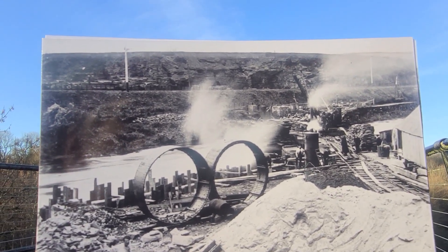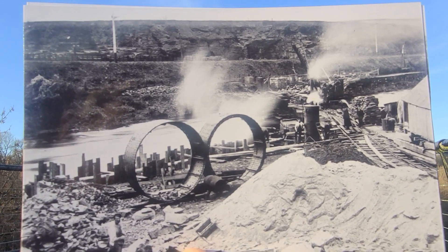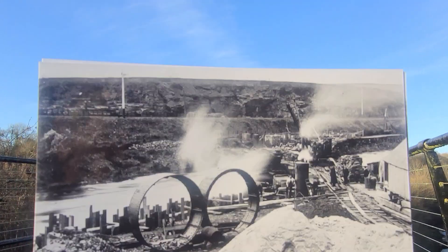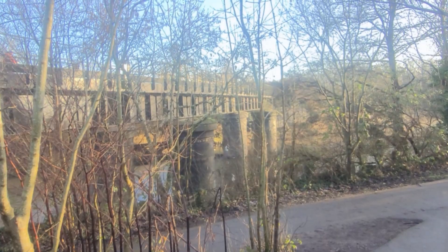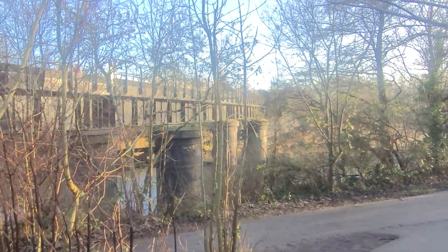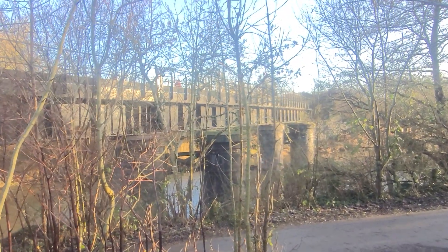There we had a quarry at the back there. I'm actually standing on this bridge that was being built in this photo. This is the last photo - I'm not at the right angle again. It's quite awkward to get it but it'll give you an idea what it looked like when it was being built.